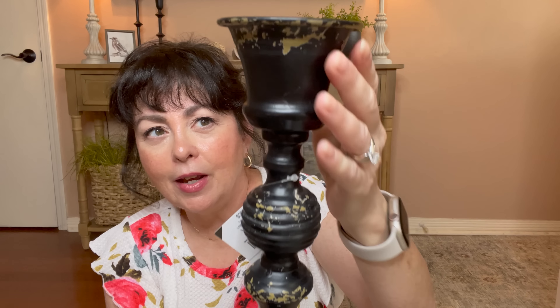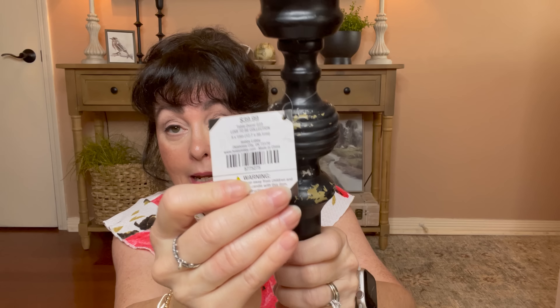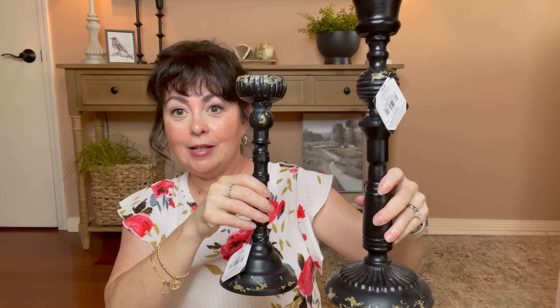I wanted some more black candle holders because I think black really elevates your space. Look what I found — they kind of have that little bit of gold distressing, I love this. This is the taller one, it was $39.99 table decor, 50% off. And then I found the little mate to go with it that was made just a little bit different. I'm planning on putting these on my mantle. This one was $33.99, but 50% off makes it more affordable. Just look at how pretty these are going to look together.